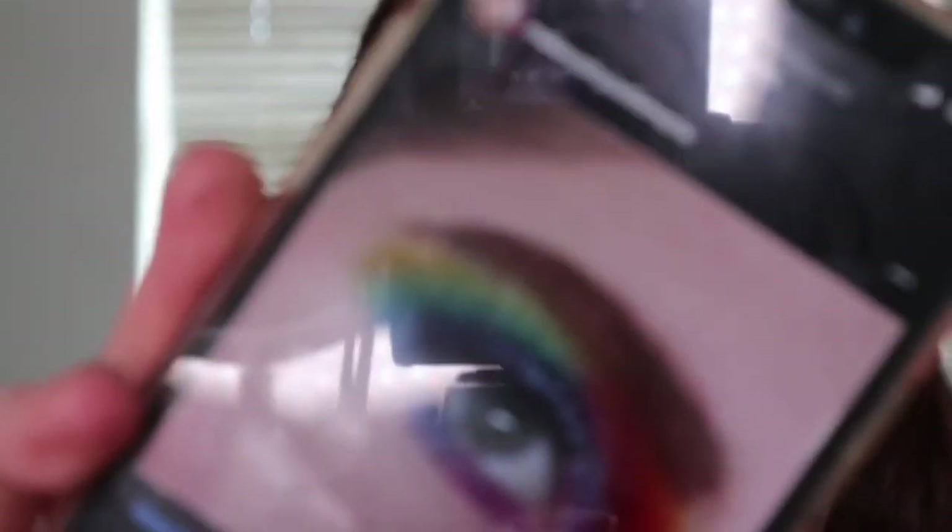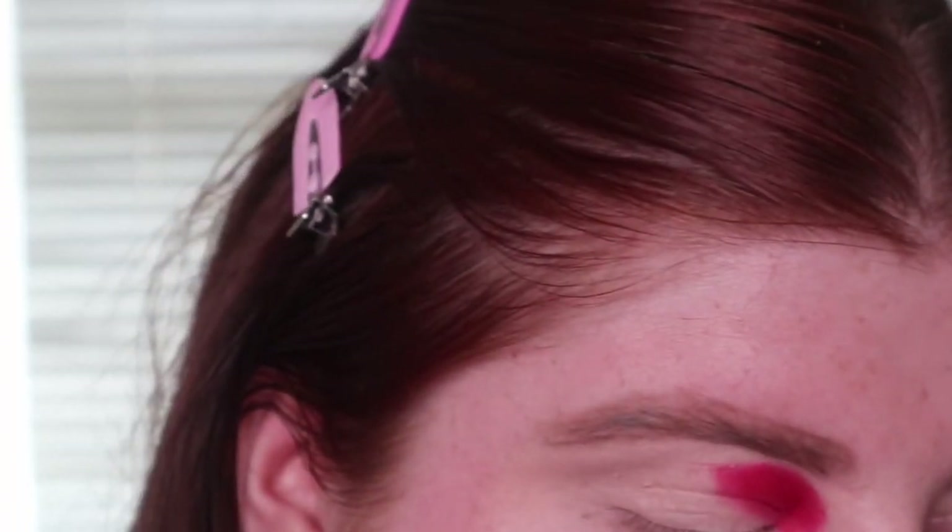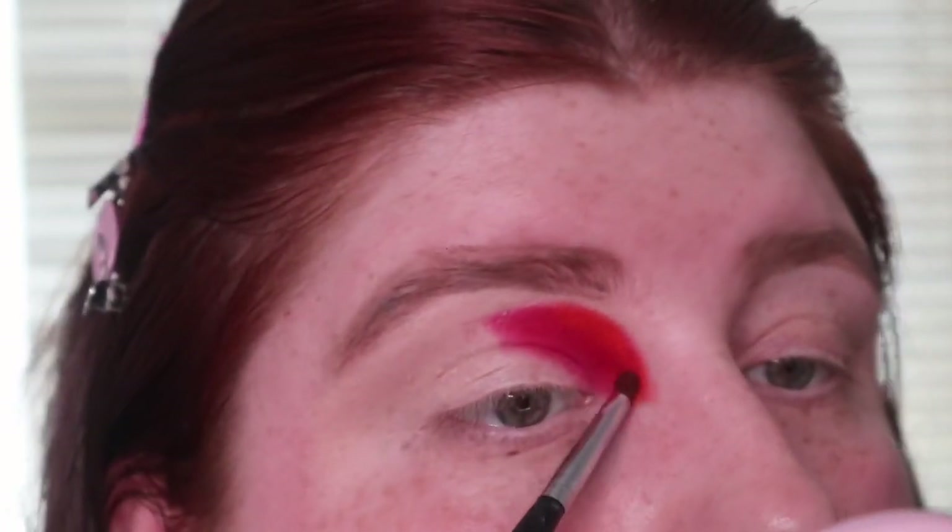I'm going to put my P Louise base on and then we'll come back and start the eye look. Okay, so I've primed one eye. I'm going to be doing a look today which is one I did about this time last year but I'm going to recreate it a little bit better — it's over on my Instagram. I think I'm going to go in with Hot Stuff first and take that on my inner corner.